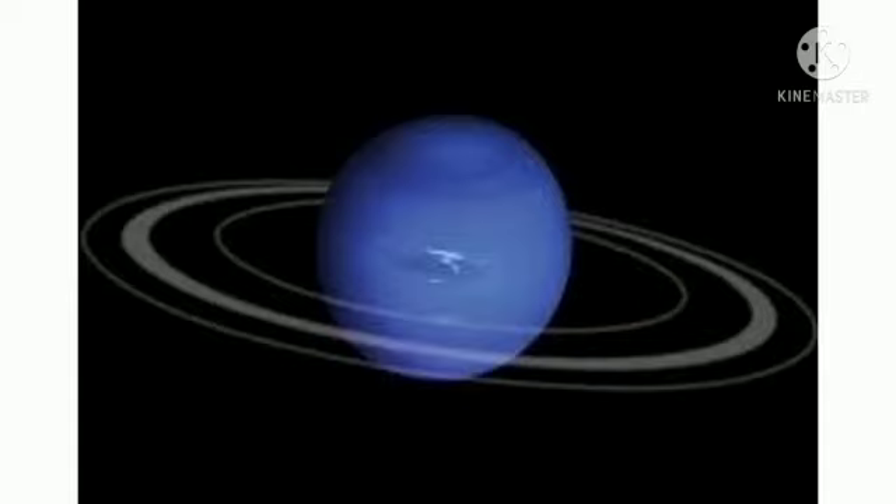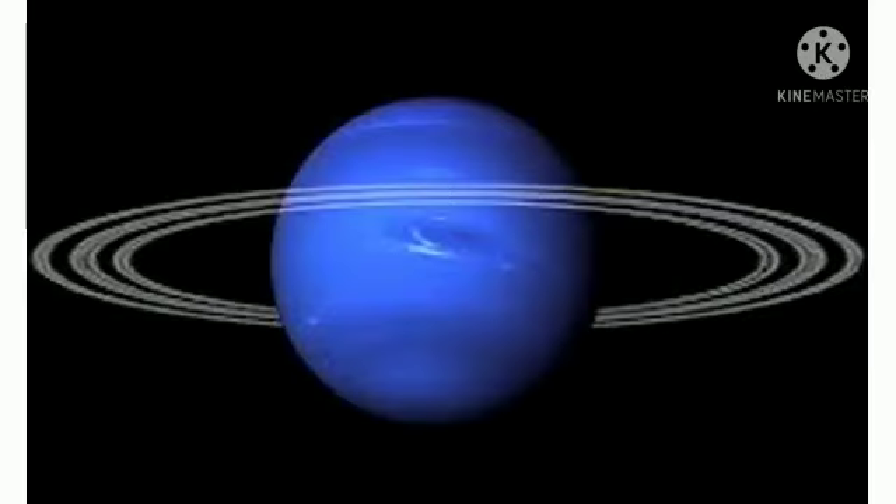You can see Uranus with the naked eye. Uranus has only been visited once. Our next planet is Neptune.